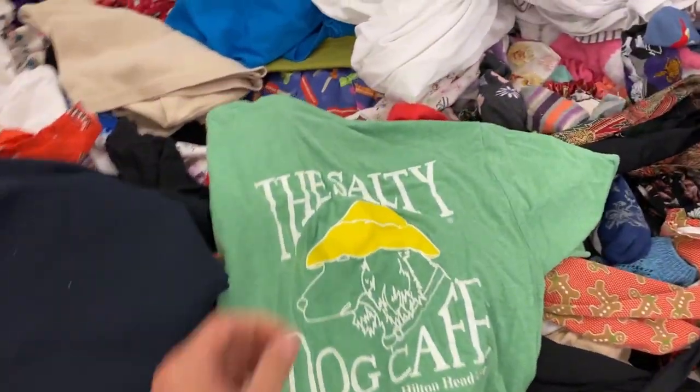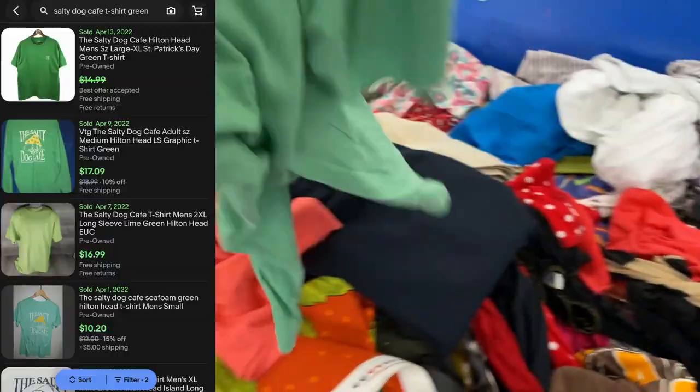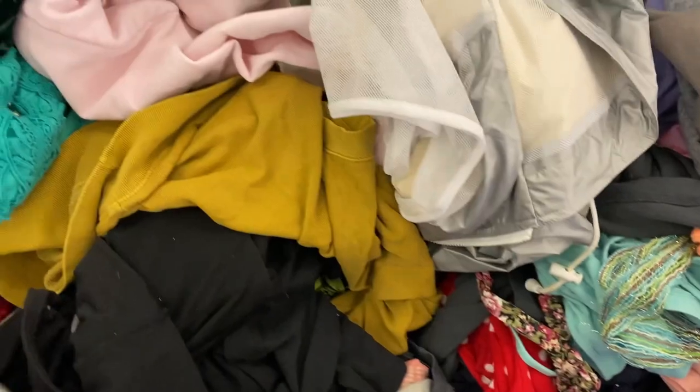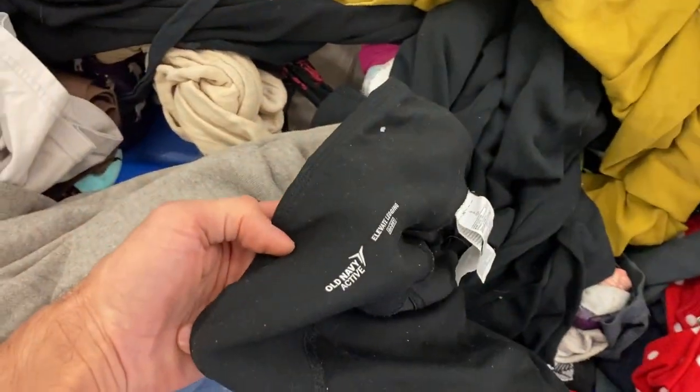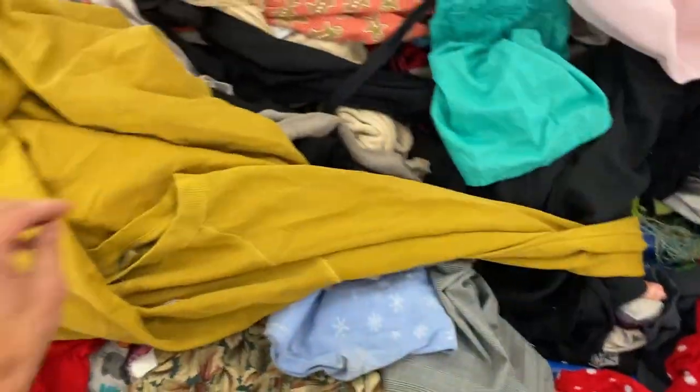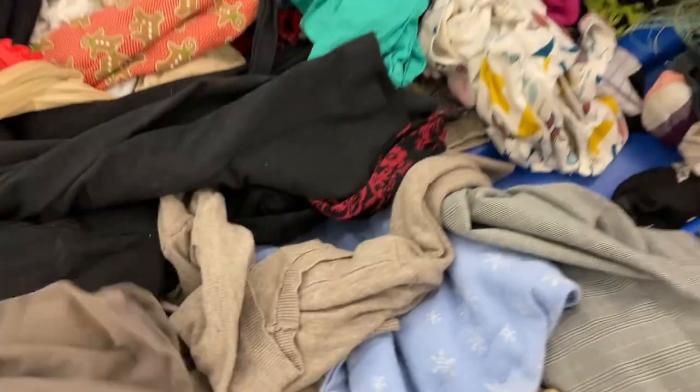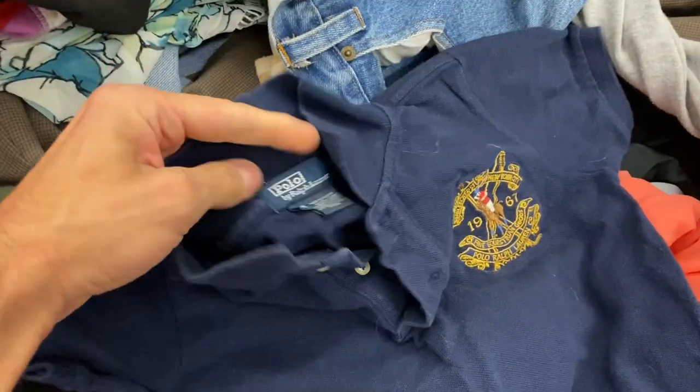First thing I'm going to grab is the Salty Dog Cafe. This is super bread and butter — Hilton Head Island, it's a vacation resort. People, especially from the Midwest, like to vacation there. That's an easy $15 to $20. I sell so many of those shirts. It was a cool green apple kind of color. I do very well with Salty Dog apparel. I find it at garage sales, thrift stores. Even at a couple bucks it's worth it because I know I can get at least $15, especially with that bright pastel color.